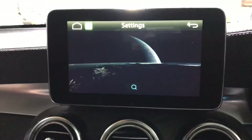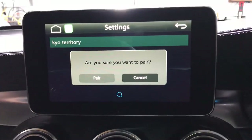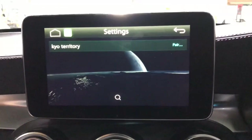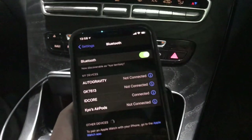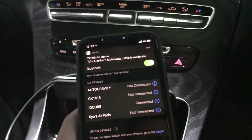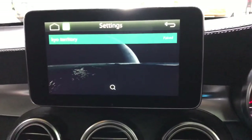It's appearing on my phone now. Using CarPlay — it's pretty straightforward, simple and easy to do.